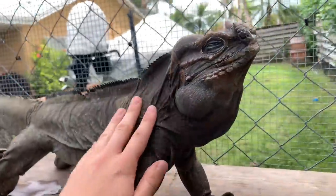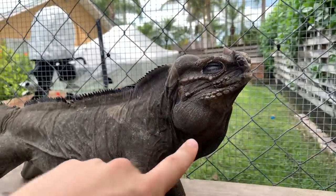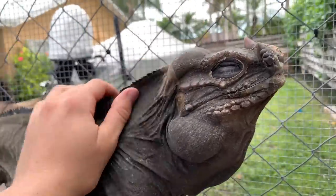These guys are from Haiti and the Dominican Republic. If you're gonna have any pet iguana, I would definitely recommend a rhino iguana or the Lewis Eye, which you guys are gonna see in a little bit. They're super nice when you raise them from babies — they're just so tame.